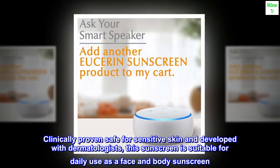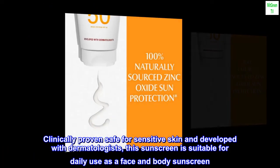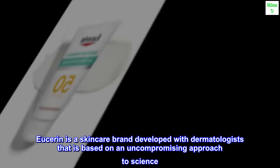Clinically proven safe for sensitive skin and developed with dermatologists, this sunscreen is suitable for daily use as a face and body sunscreen. Eucerin is a skincare brand developed with dermatologists that is based on an uncompromising approach to science.